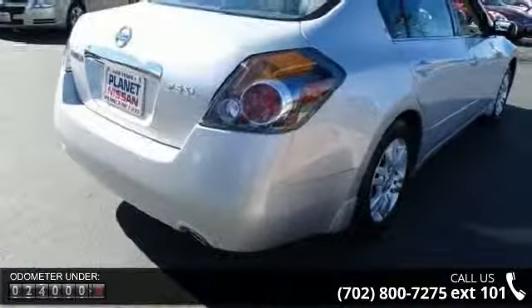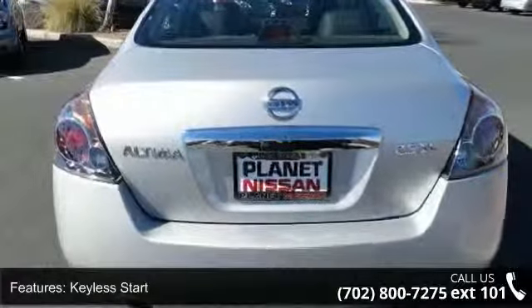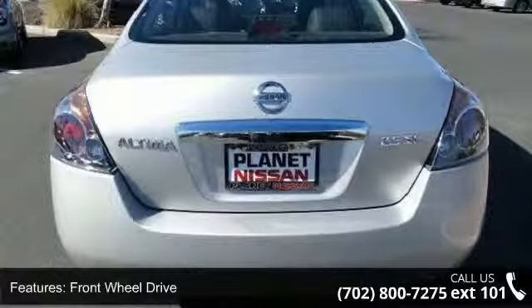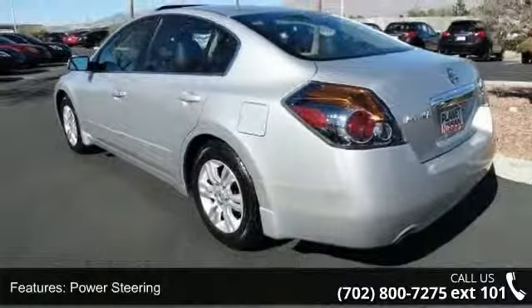This vehicle's top features include keyless start, front-wheel drive, power steering, four-wheel disc brakes, wheel covers, steel wheels, bucket seats, pass-through rear seat, rear bench seat and cruise control.